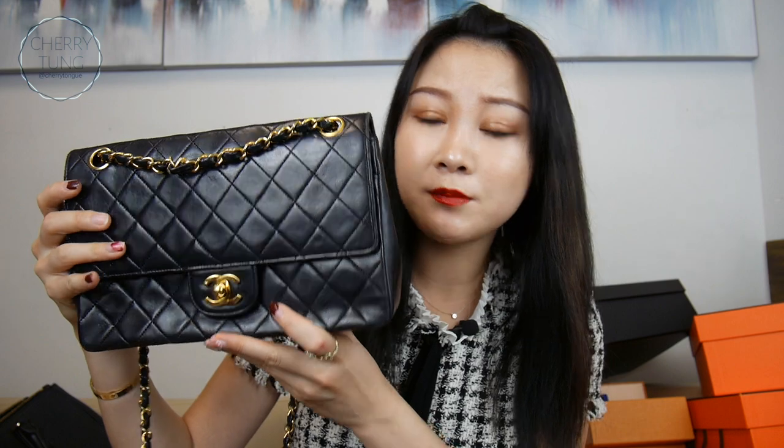I also have my Chanel. This is my classic flap in lambskin. I am going to sell this soon because I just don't use it as much. I got this for my 22nd birthday. Beautiful interior — let me know if you're interested.